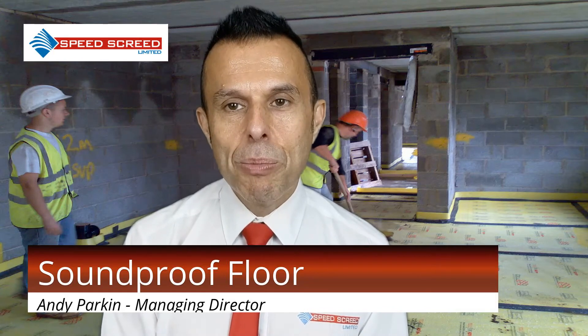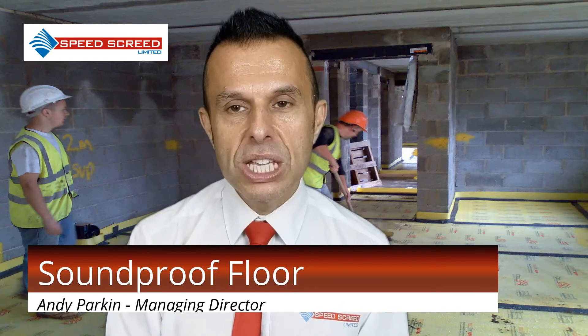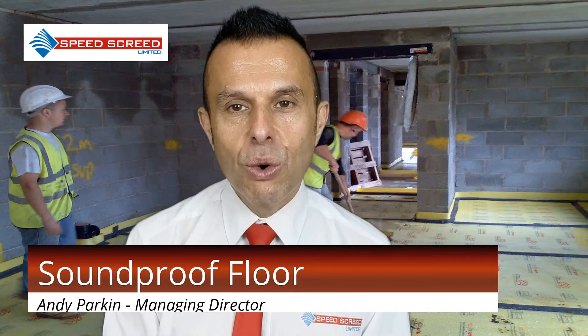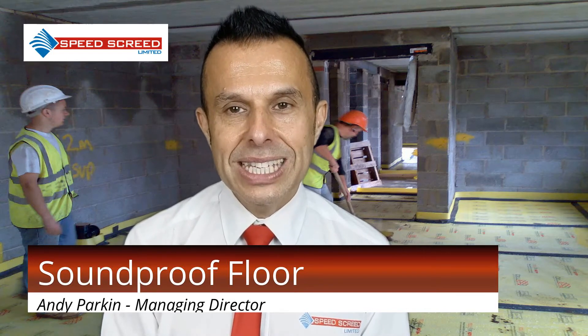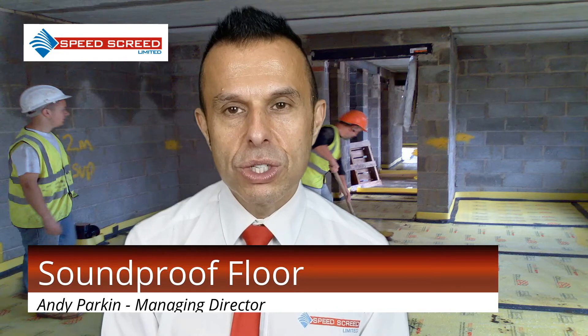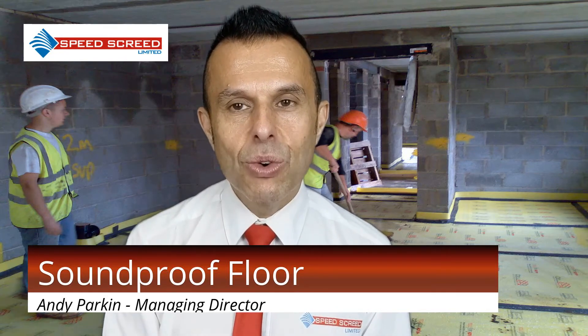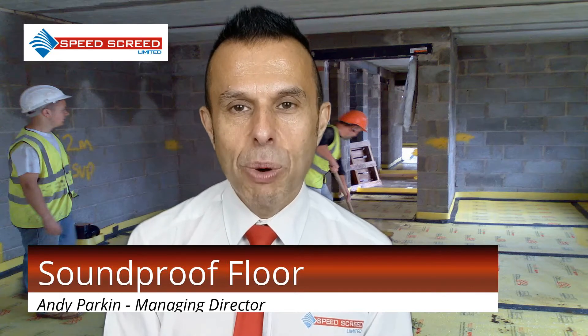The minimum requirements for airborne sound resistance for dividing walls or floors between homes is 45 decibels in new builds and 43 decibels in existing buildings being converted. The regulations state that the internal airborne resistance inside the property must not exceed 40 decibels for walls and upper floors between bedrooms and other rooms.